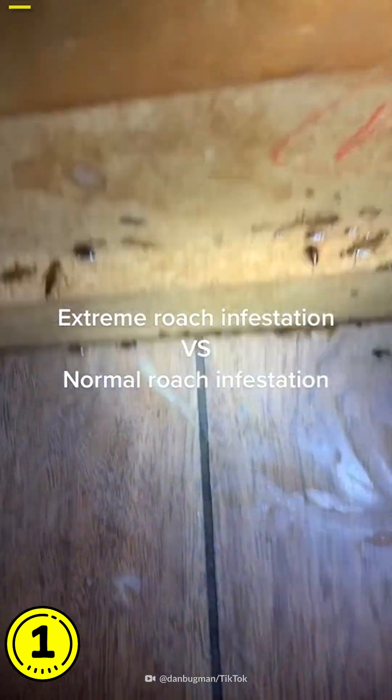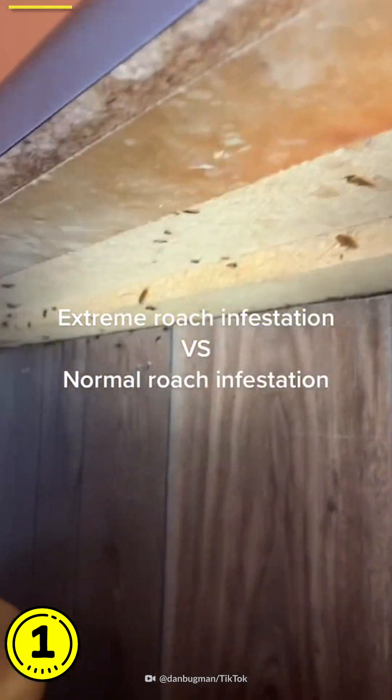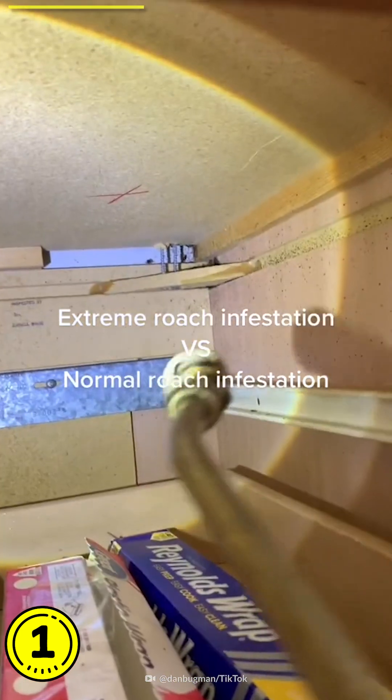This is actually in a person's kitchen, and as you can see, there are just a couple of thousand cockroaches hiding around this cabinet here. But in reality, they're usually not in the open like this. Usually they're more hiding in the dark cracks at the back of the cabinets.